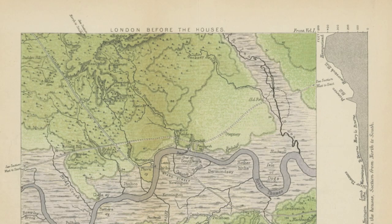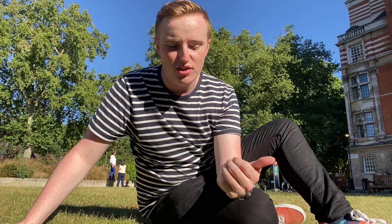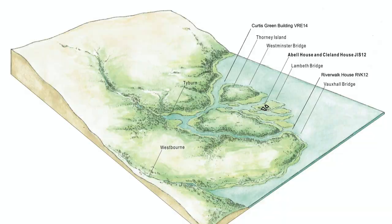There are websites, entire sections of libraries devoted to the lost rivers of London: the Walbrook, the Westbourne, the Fleet. But one of the most interesting, and the one that explains the island of Westminster, is the Tyburn.